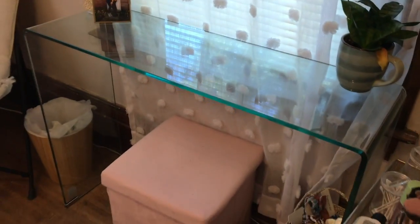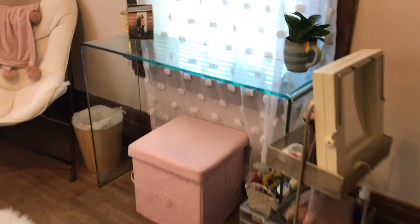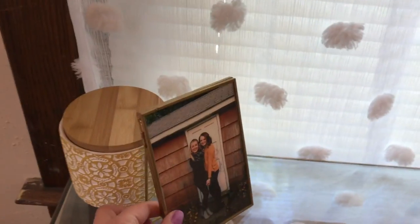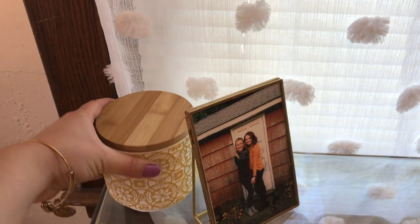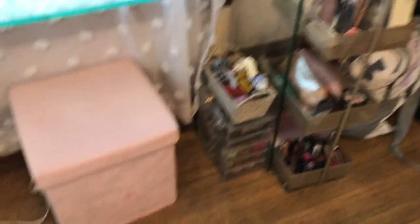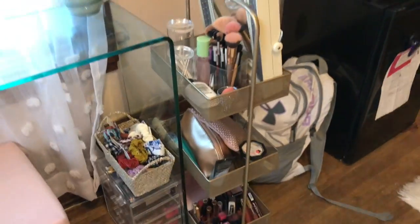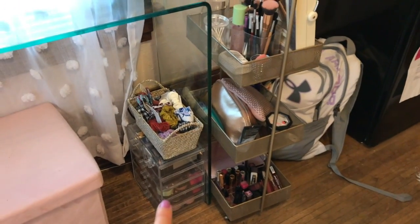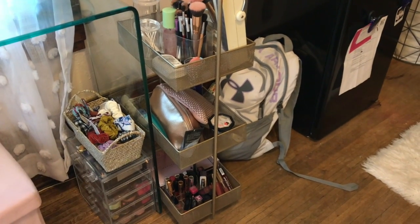Over here I have this desk for my makeup, and I got that from TJ Maxx. I love this thing so much — it's so handy. I have a picture of me and my best friend, and then this little canister that I actually got from the dollar store, and this plant which is actually my friend's but I'm taking care of it. And then I have this little ottoman from Walmart — that's where I store all of my makeup and beauty things in this cart that I got from TJ Maxx, so I store all my makeup in there.